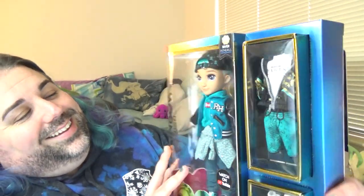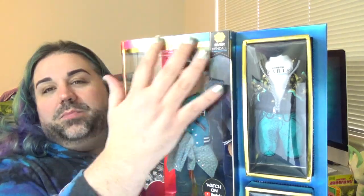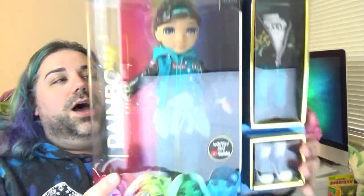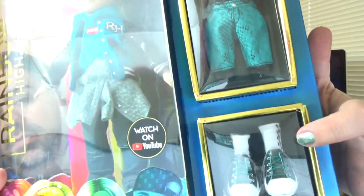Each of the Rainbow High dolls comes in really beautiful packaging with a metallic, reflective material. The back has a picture of all the series two characters done up in a rainbow, in order based on their actual color, so you can see what they're supposed to look like. All of the Rainbow High dolls also come with a second outfit and a second pair of shoes.